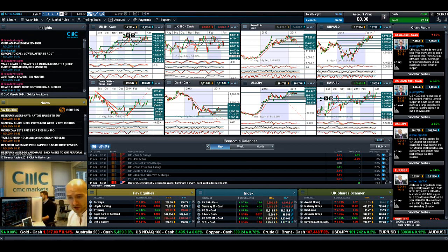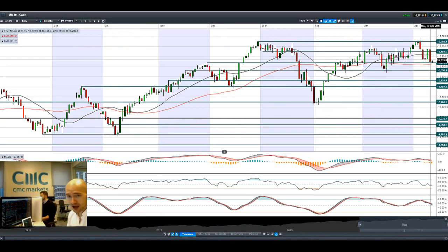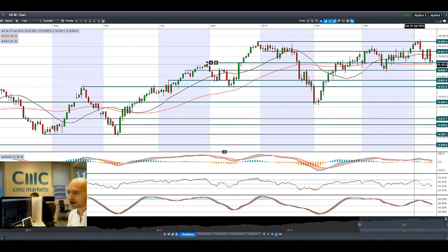Hi there and welcome to today's Products in Focus. The market has completely switched around again last night, on the back of a massive US tech stock sell-off on the NASDAQ, which has been a catalyst driving prices down lower right across the globe.